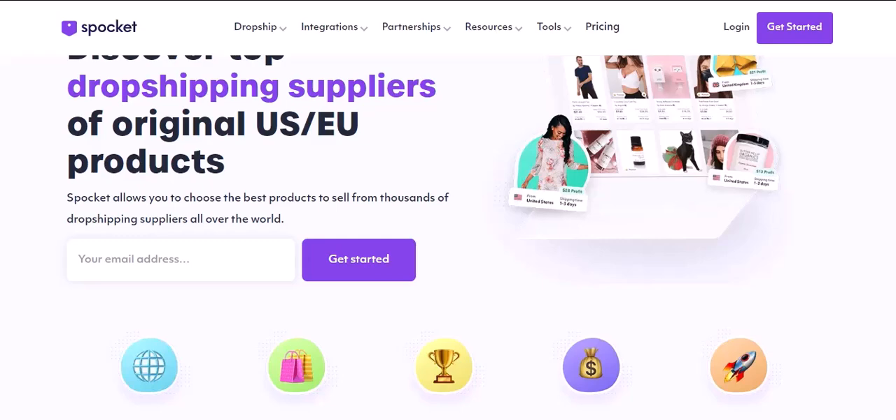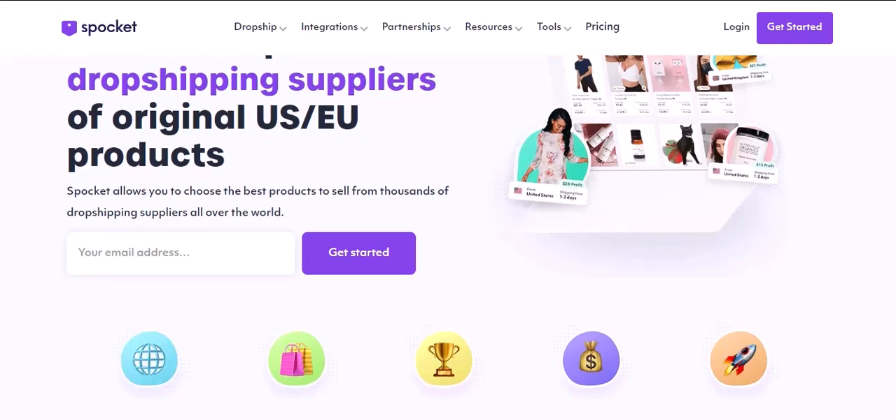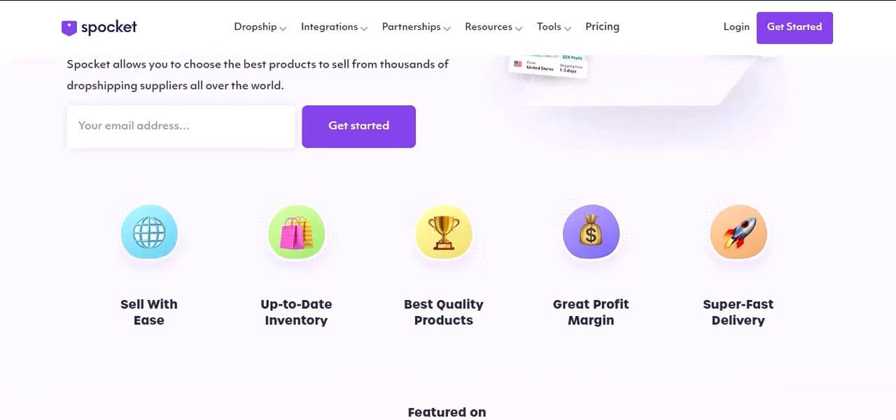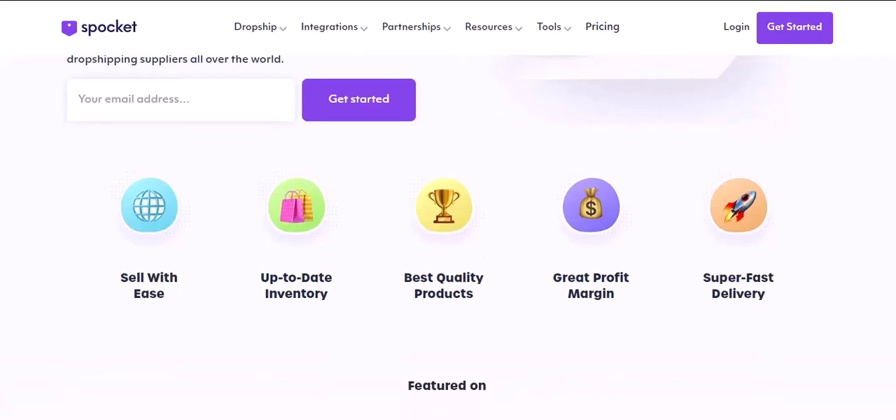Spocket — the good, the bad, and the maybe. Let's not throw Spocket under the bus just yet. It's a solid platform for beginners. Here's what Spocket does well: easy integration. A few clicks and you've got thousands of products ready to import into your store, perfect for those just starting out who don't want to mess with complicated integrations.